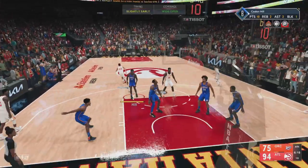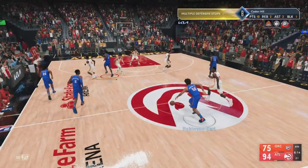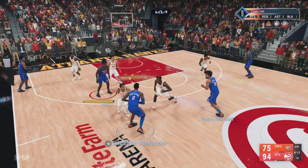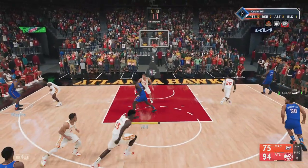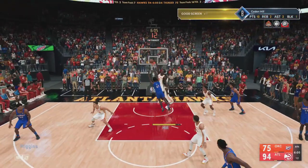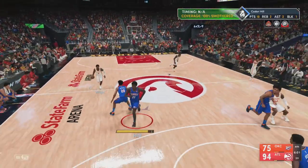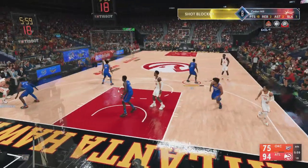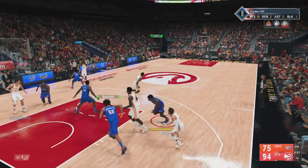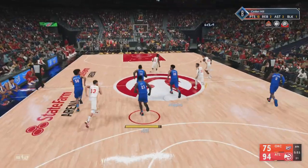Bogdanovich from long range — he can't get that one to fall. Now Oklahoma City takes it the other way. They'll face the Jazz after this game — that'll be at home. Wiggins with it. Now Bogdanovich defending — the blocked shot. Grabs it out of the air. What you like about Capella as a shot blocker is the patience; he waits until the shooter commits. What a nice defensive play to disrupt the lob.